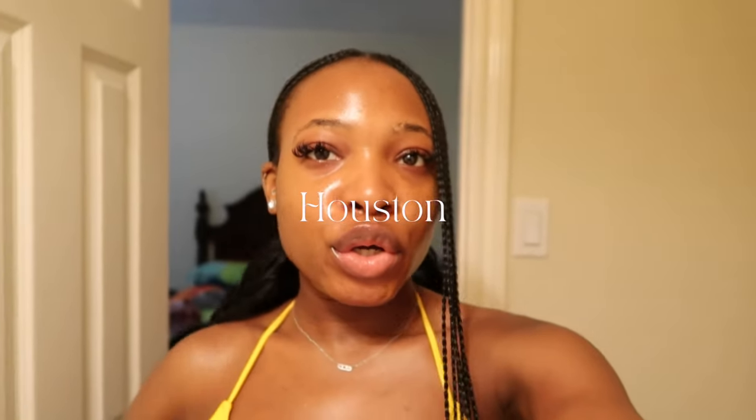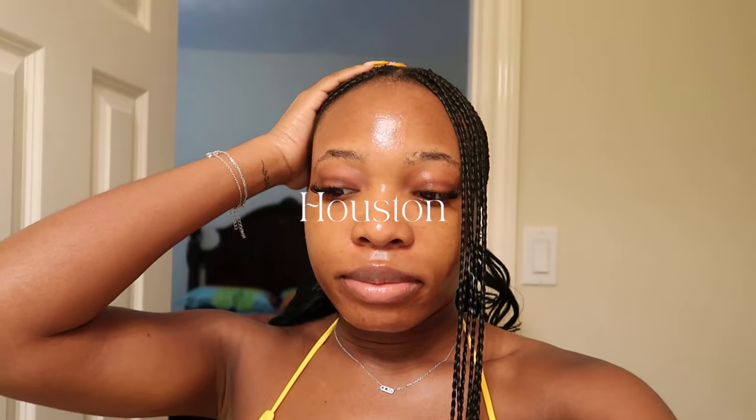Hi guys, good morning. I've been in Houston for about four days now - I got here on Wednesday and today is Sunday. I haven't spoken to you guys since I got here. I also started work remotely on Wednesday.